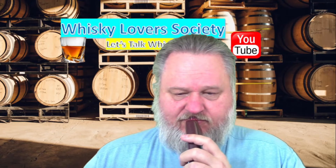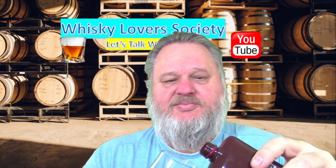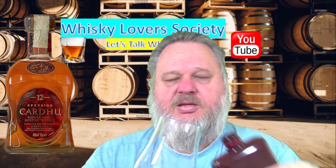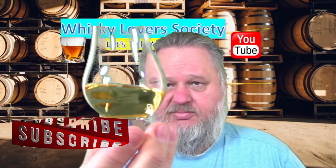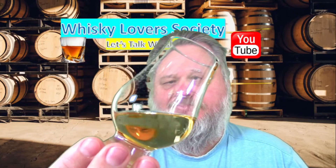So let's have a little bit of a nose test and taste test, and give it a score. It is a quite light gold colour, a little bit of sunshine in a glass, and not very oily.